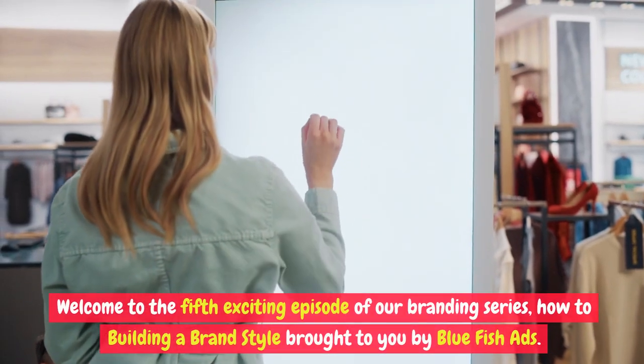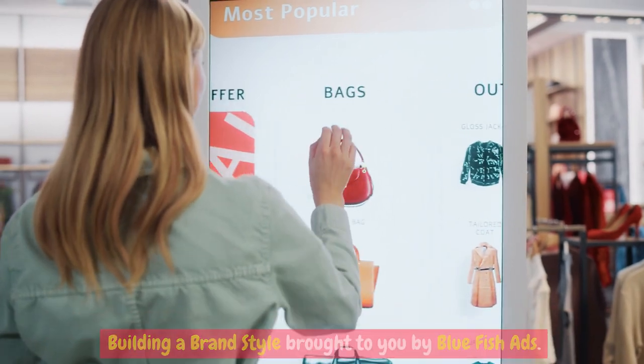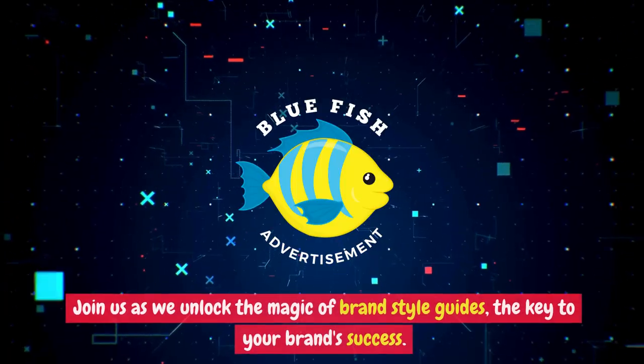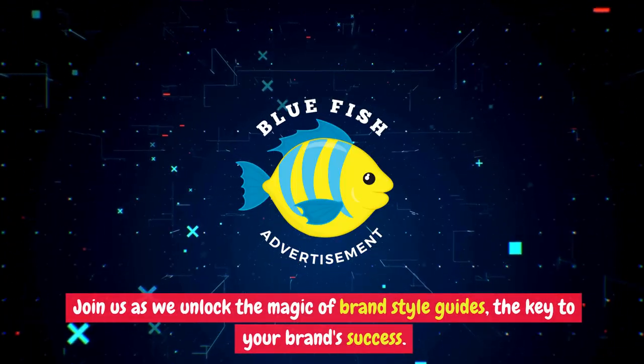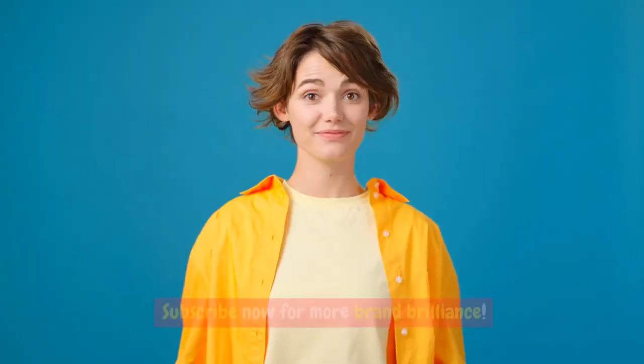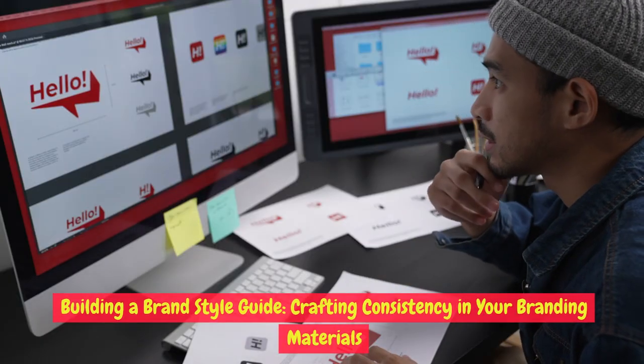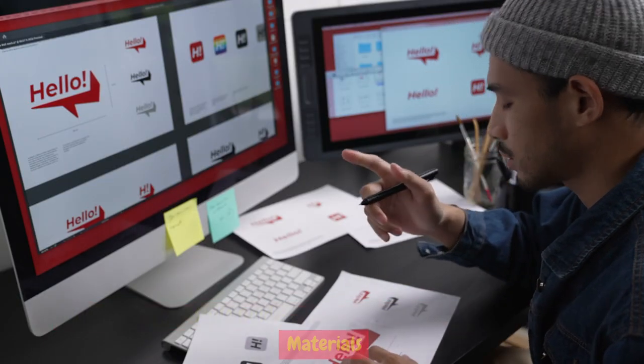Welcome to the fifth exciting episode of our branding series: How to Build a Brand Style Guide, brought to you by Bluefish Ads. Join us as we unlock the magic of brand style guides — the key to your brand's success. Building a Brand Style Guide: Crafting Consistency in Your Branding Materials.